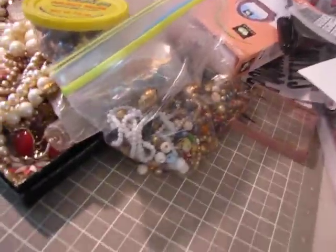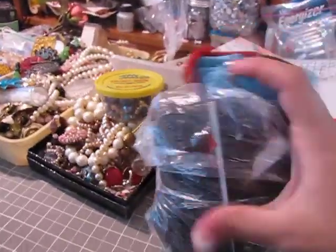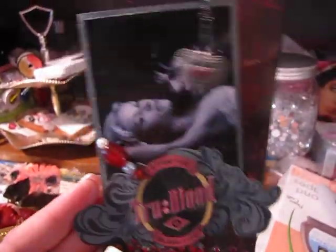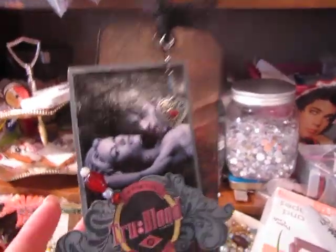I went to a tag sale today and got a whole bag of lace. I don't even know how much this was because I bought a whole bunch of stuff and she said two bucks, so I got that. I'm also in Natasha's True Blood swap — this is what I came up with so far for the tag. I still have to finish it, it needs more. I still have a bunch of other ones to finish doing.